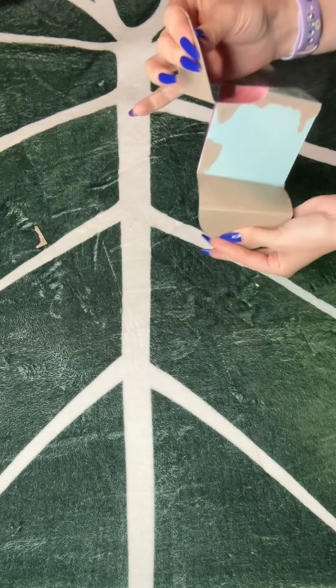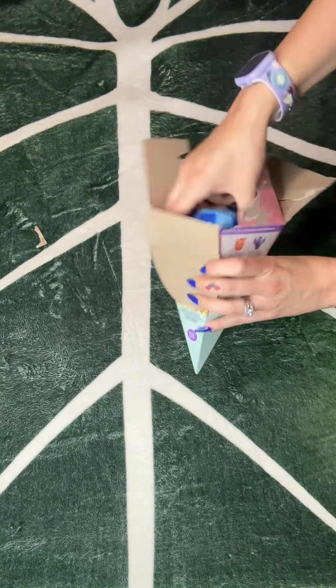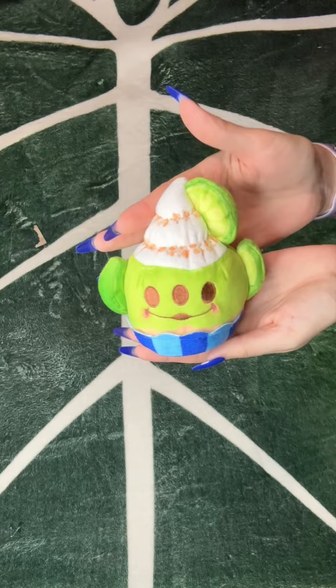Alright, last one. Number six. Let's see what we got here. Oh — we got it! Oh my god, we got him! He's so cute!